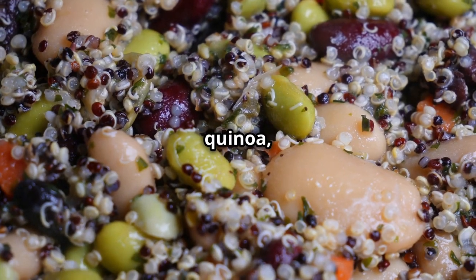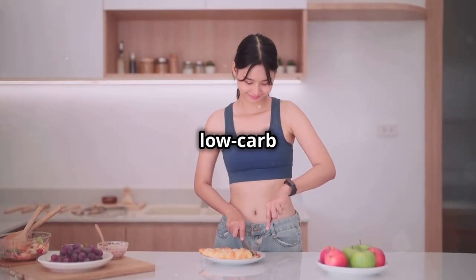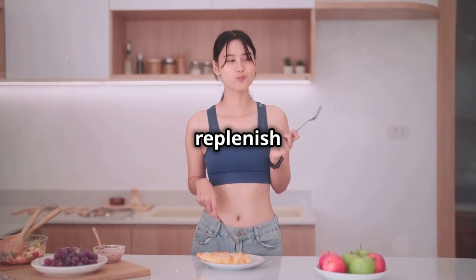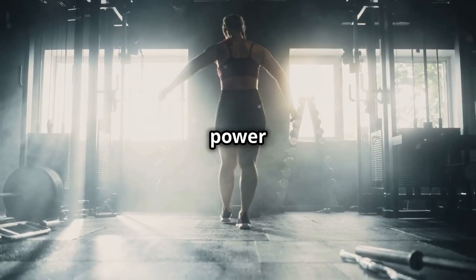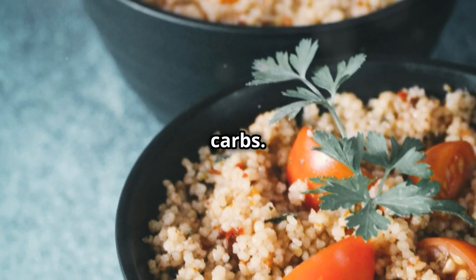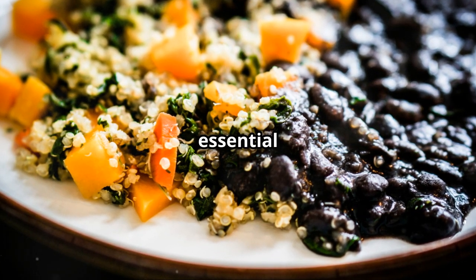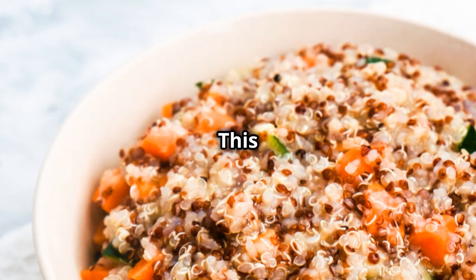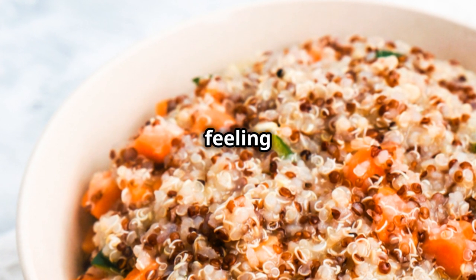Next up, we've got quinoa, and this ain't your average grain. We've all heard the hype about low-carb diets, but after a workout, your body needs those carbs to replenish its glycogen stores — the energy your muscles use to power through your workout. And quinoa is like the king of complex carbs. It's a complete protein, meaning it contains all nine essential amino acids, which is pretty rare for a plant-based protein source. This stuff is packed with fiber, which is great for digestion and keeping you feeling full.